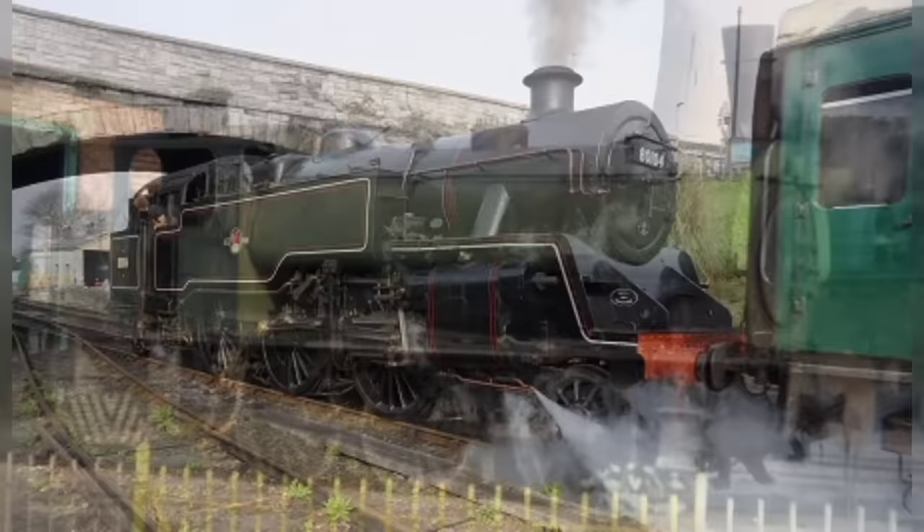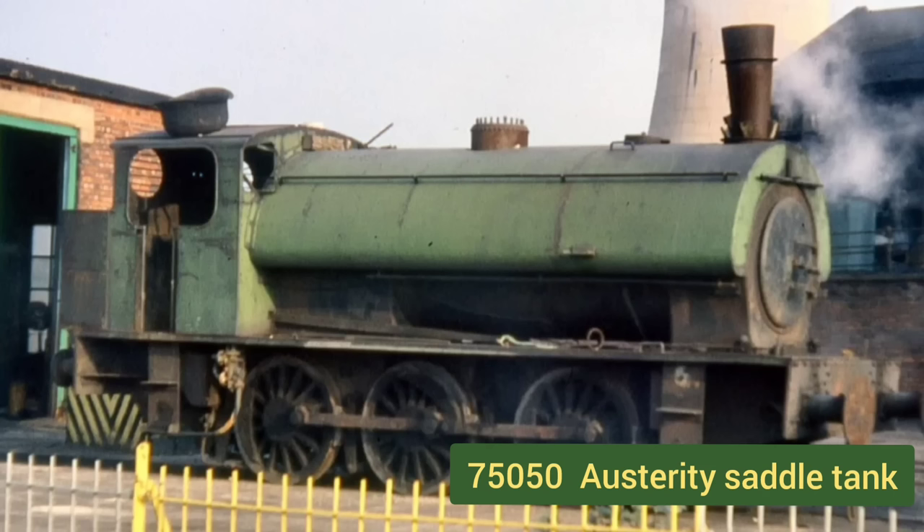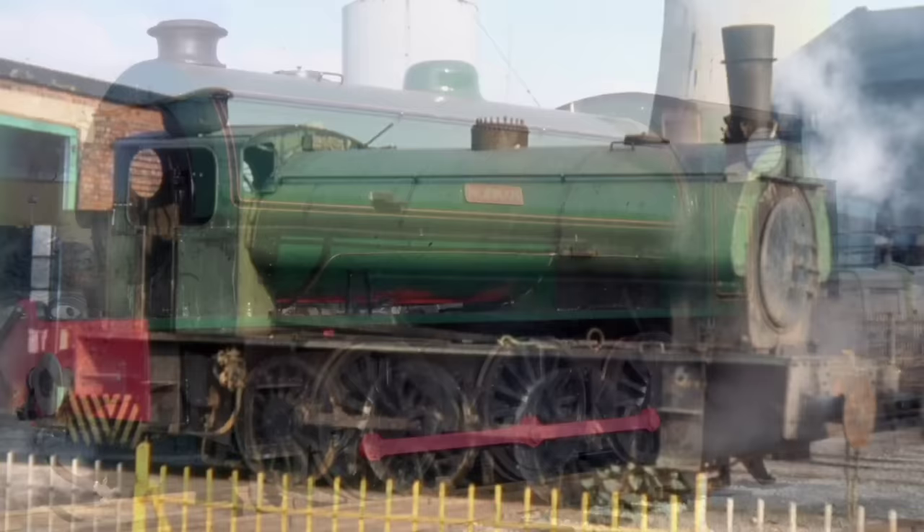And now meet the baby of our family — it is our austerity saddle tank. Built in 1943 by Robert Stephenson's locomotive works for the War Department in preparation for the D-Day landings. It had a long, painful restoration which was completed in 2011.